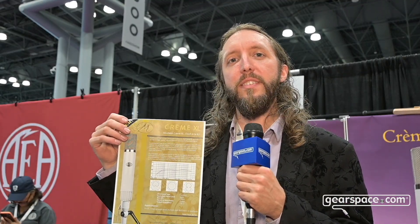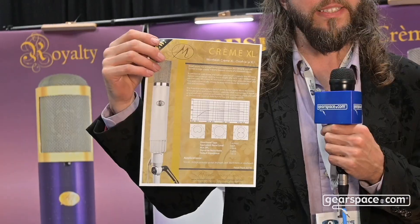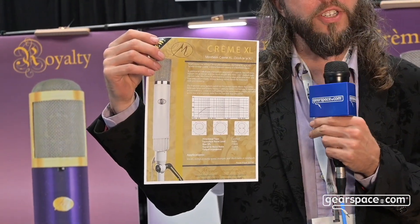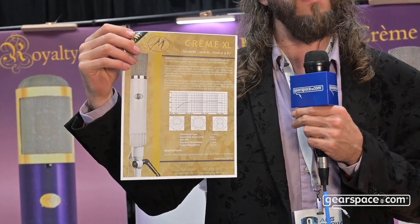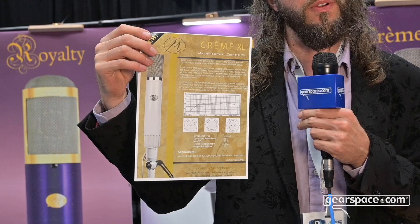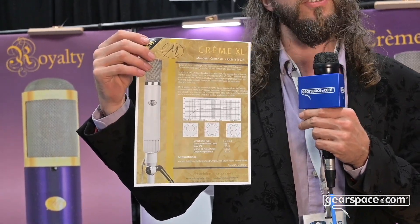Our Creme XL will be shipping shortly. This is the standard Creme — our top seller — adapted into a vintage format with a rotational axis at the base. It's an homage to vintage-style mics. It has the same circuit and capsule that everyone loves about the Creme microphone, but adapted into a vintage swivel mount with an integrated pop filter built into the grill.